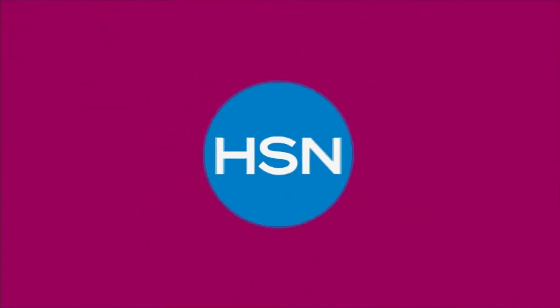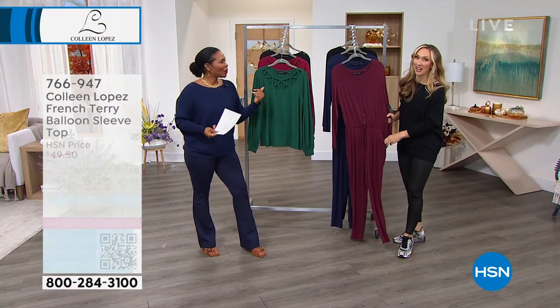Let's talk jumpsuits, shall we? Randy Harvey, I know you love jumpsuits — I wore one in here today, right?